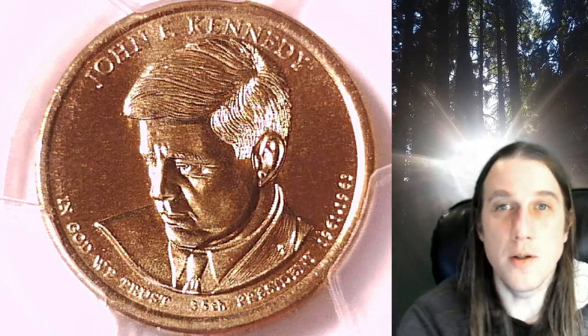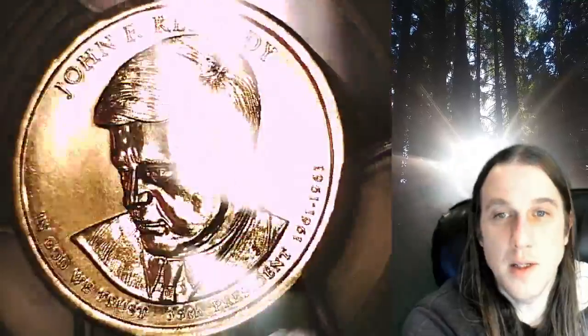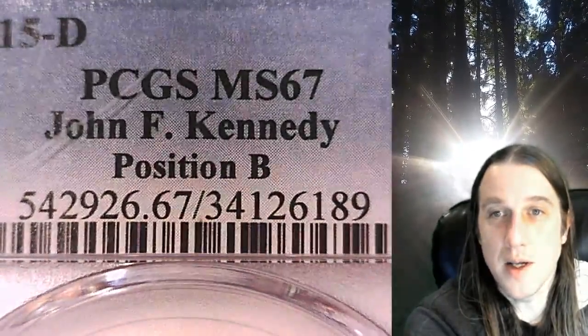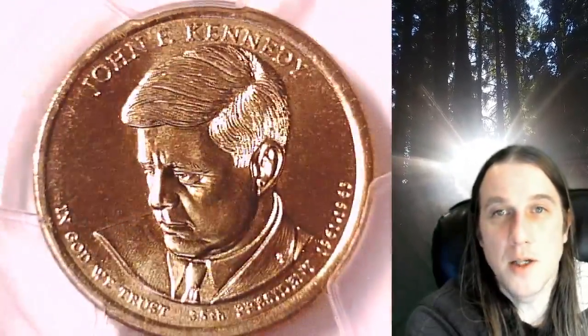Welcome to Time Traveler's Coin Exchange. The next coin we're going to look at is a 2015 D presidential dollar. This one is a business strike dollar from the Denver Mint. It has been graded by PCGS and they graded it at Mint State 67. The coin is in position B and it features President John F. Kennedy.